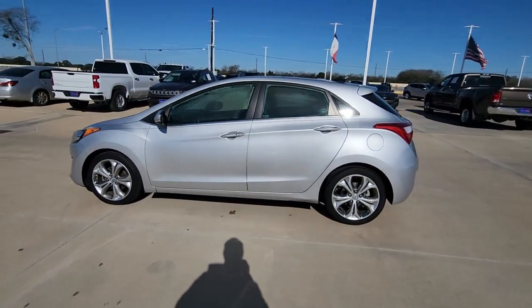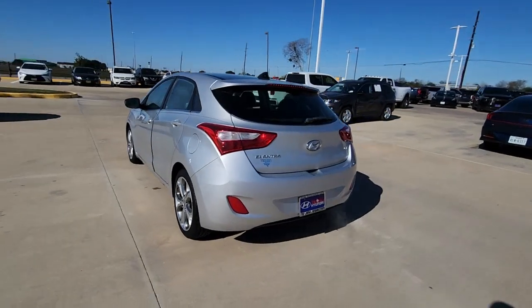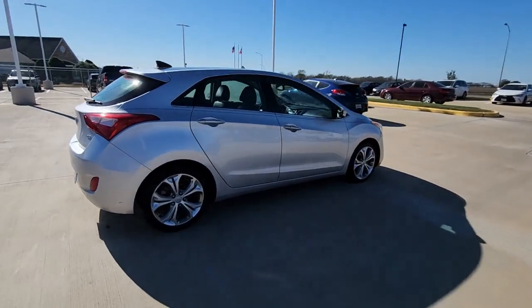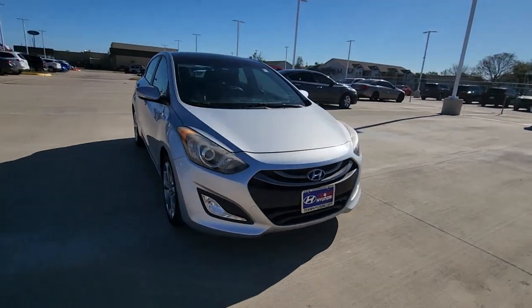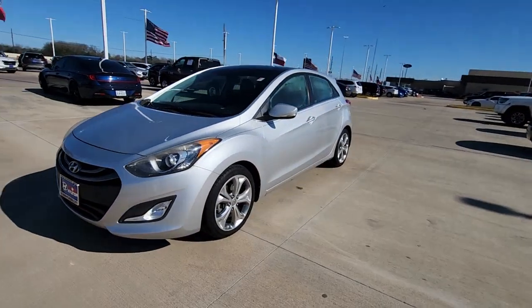Introducing the 2013 Hyundai Elantra. This energetic and feature-packed Elantra delivers the style and convenience you need to make driving a soothing part of your busy day. From its sculpted modern looks to its refined ride and tech-savvy approach to safety and infotainment, this compact sedan represents an exceptional value. Feel the good energy that permeates this innovative Elantra.